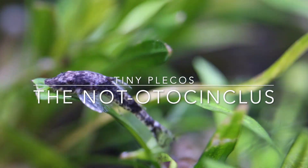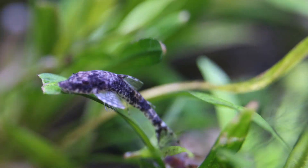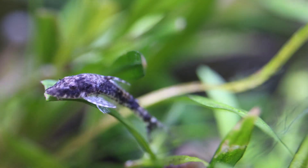Hi, this is Oliver Lucanus from Below Water. Today I want to have a look at the smallest plecos in the world, the many genera that are not Otocinclus.